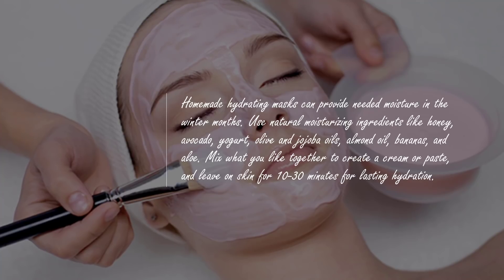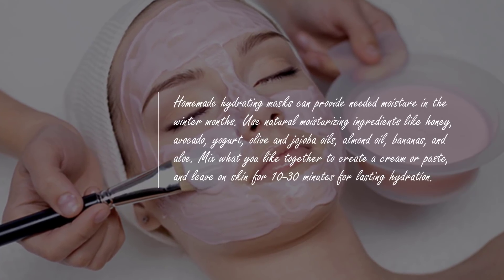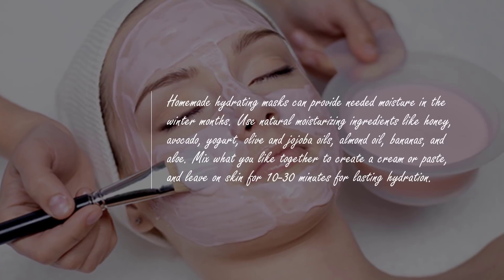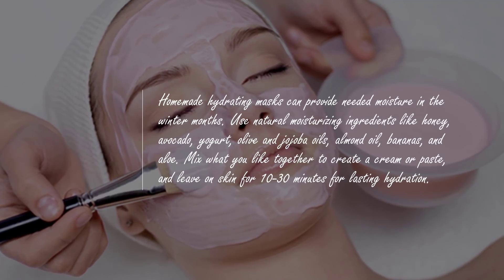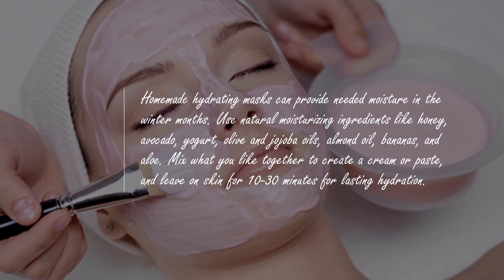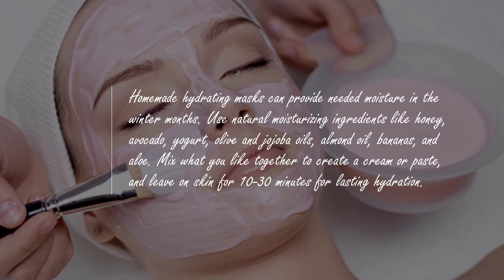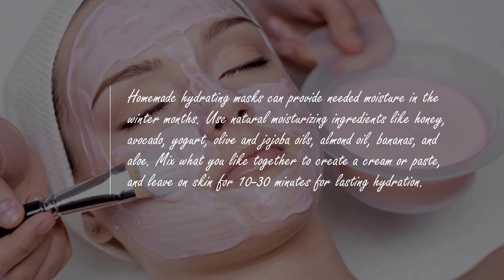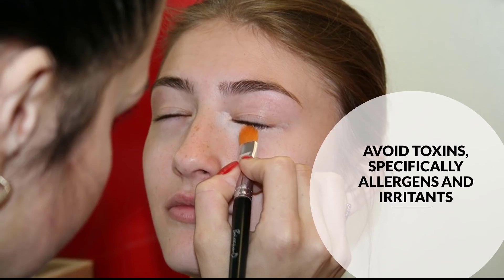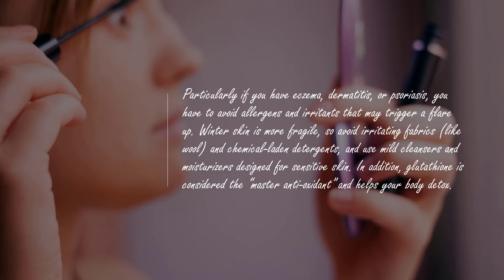Tip six: use DIY masks. Homemade hydrating masks can provide needed moisture in the winter months. Use natural moisturizing ingredients like honey, avocado, yogurt, olive oil, jojoba oil, almond oil, bananas, and aloe. Mix what you like together to create a cream or paste and leave on skin for 10 to 30 minutes for lasting hydration.